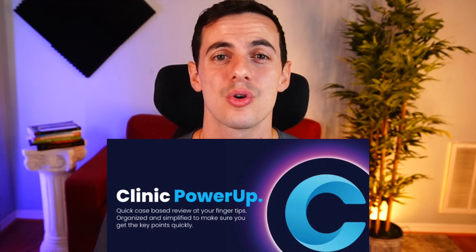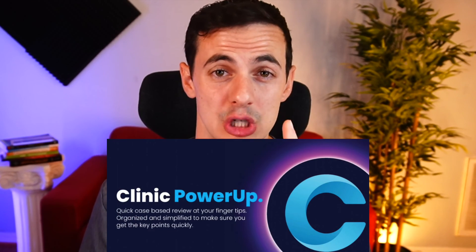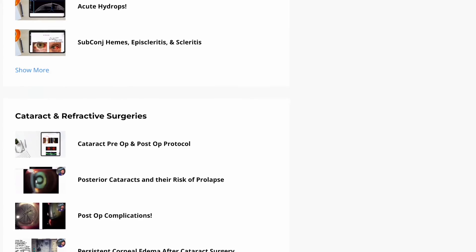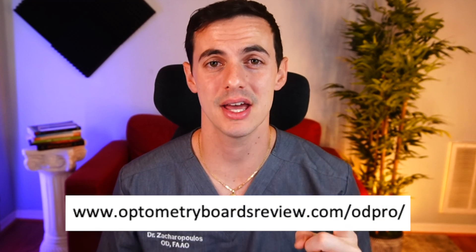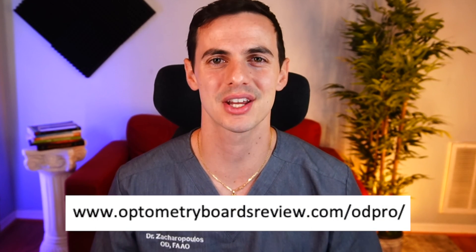Hey guys, I hope you enjoyed the video. This was just a sneak peek. For more awesome clinic content like this, please subscribe to KMK's new Clinic Power Up course. This is the number one requested course by practicing optometrists. We have an extensive library — 37 hours, 100 videos — to help you dominate any condition that ends up in your chair. Efficient and practical, this course is our best work yet. You can sign up by clicking on the link in the description. I'll see you on the next video.